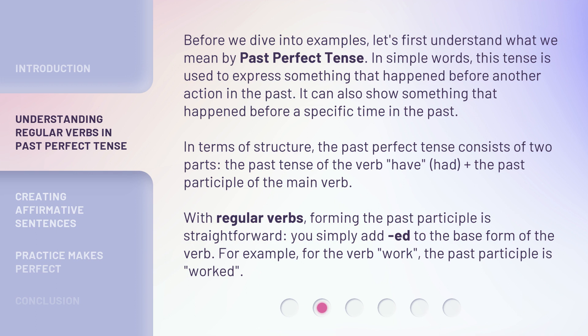With regular verbs, forming the past participle is straightforward. You simply add "-ed" to the base form of the verb. For example, for the verb 'work,' the past participle is 'worked.'